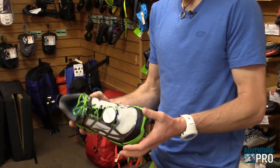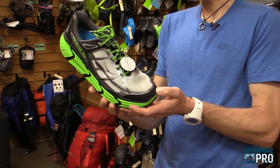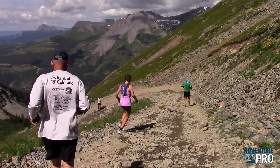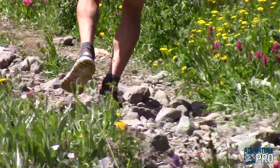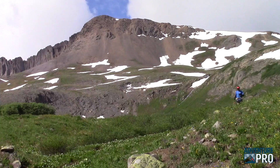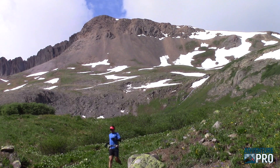On the other end of the spectrum, a lot of people run in what are coined maximalist shoes. They have a lot of cushioning and a lot of rocker. Rocker means the shoe is kind of curved so that it rolls forward easily — when you get into these really thick shoes, they're just not going to flex as easily at the toe, so they just kind of roll forward. A lot of people like these shoes. They can be very efficient, they can be very comfortable. It comes down to what works for you.